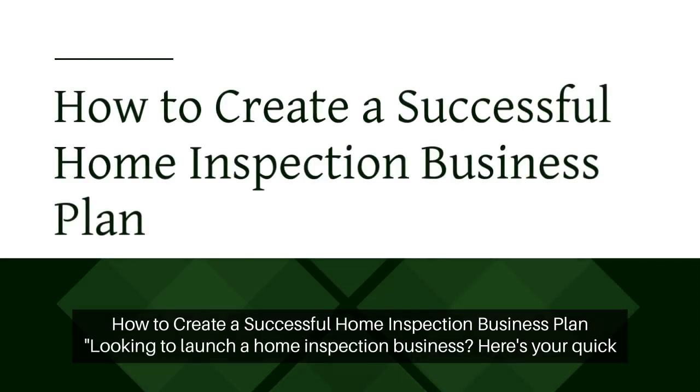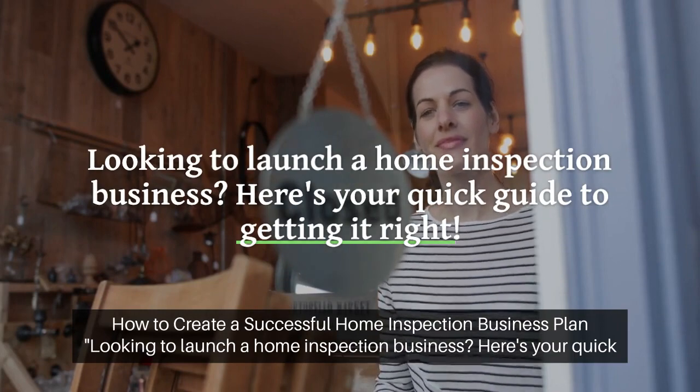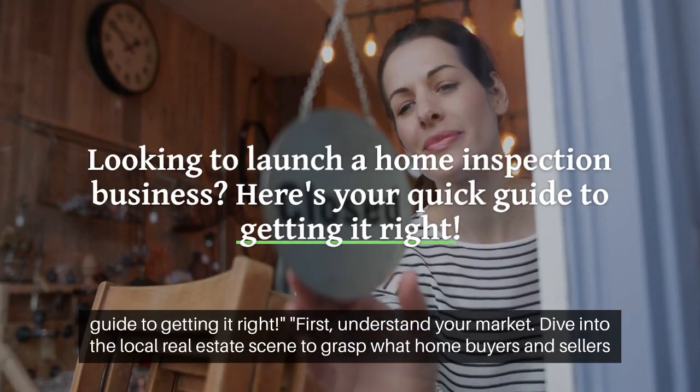How to Create a Successful Home Inspection Business Plan. Looking to launch a home inspection business? Here's your quick guide to getting it right.